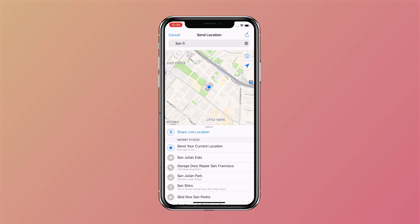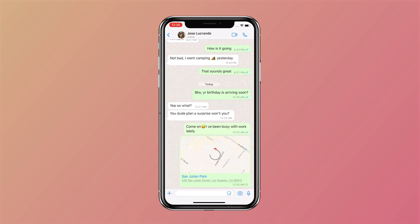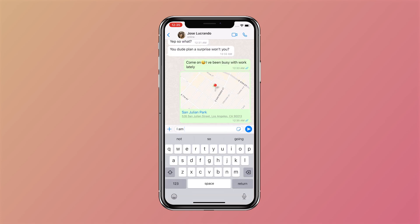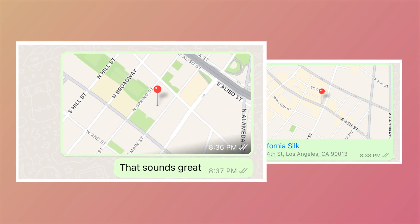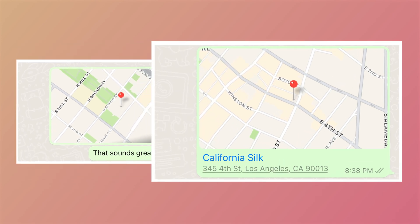Then send out the location like this. However, it is worth mentioning that this method is not completely safe because it leaves some flaws for suspicion. A real location is sent with only a dropped red pin and no text — the real location and the fake one are not quite identical.